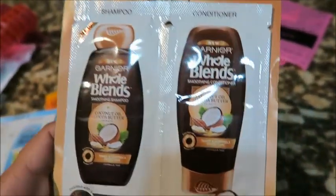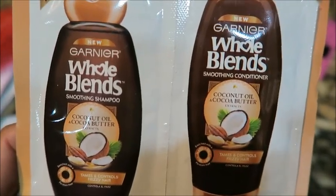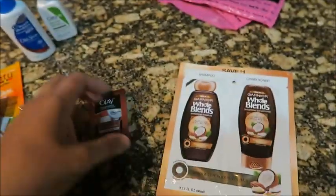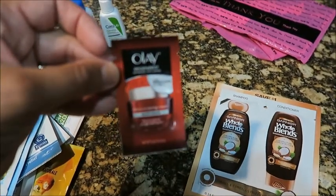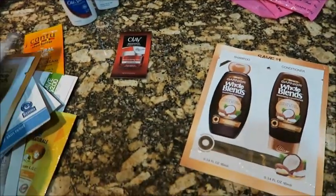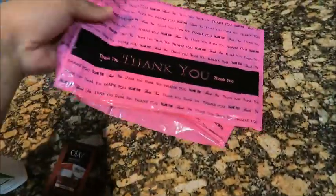I also got this WOW Brands coconut oil and cocoa butter product with another one-dollar coupon. A one-dollar coupon might not seem like much, but it always comes in handy if you don't have anything else. Then I got this Olay Micro-Sculpting Cream monster moisturizer. So that's everything from my first bag.